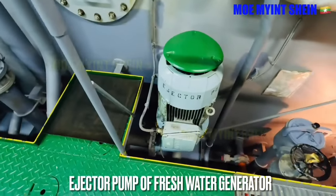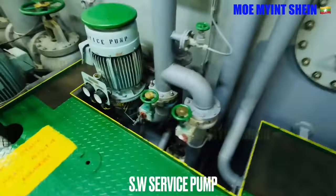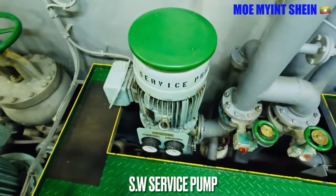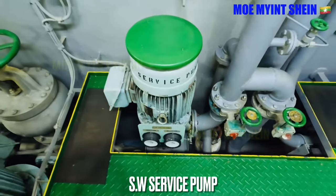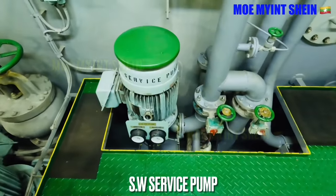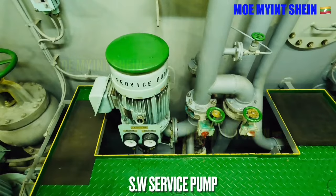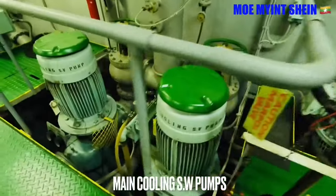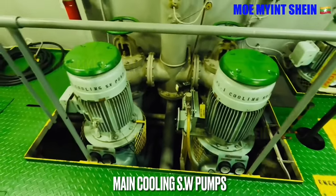The ejector pump supplies required sea water for the fresh water generator. Main cooling sea water pumps are used to supply cooling water for various coolers and condensers. Required cooling water for control room air conditioning, accommodation air conditioning, galley air conditioning, and refrigerating system is supplied from the sea water service pump.